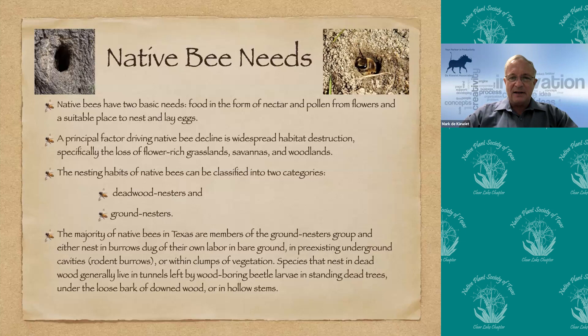The principal driving factor for native bee decline is widespread habitat destruction, especially in our flower-rich grasslands, savannas, and woodlands, which we've turned into just grasslands or food production. For bees, we need to allocate an area for them to live in — basically dried up leaves and soil that needs to be slightly damp and untilled throughout the year. If you rake up leaves or till during winter, you're destroying the nests that are in there.